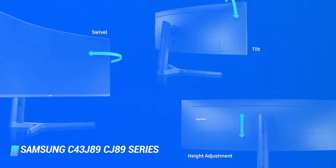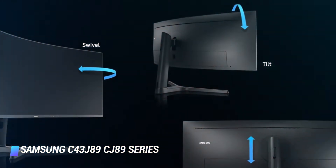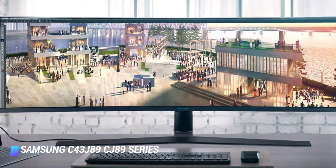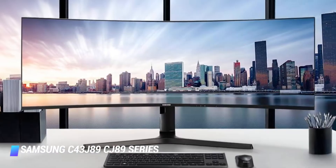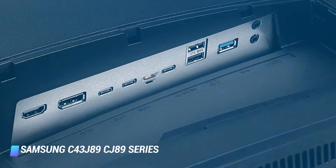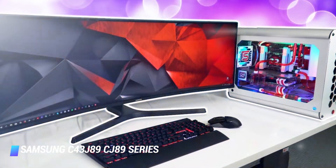It might be worth pointing out that rather than just replace your two or more displays with one huge monitor, it is wise to buy a couple of the best ultrawide monitor items out there. Choosing to buy a massive monitor like the Samsung C43J89 series will, of course, offer an array of benefits, especially for those who are trying to provide a solution to unsightly bezels adjoining other displays in a multi-screen setup.